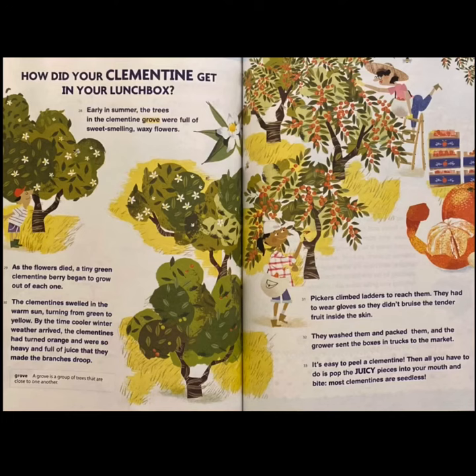How did your clementine get in your lunchbox? Early in summer, the trees in the clementine grove were full of sweet-smelling, waxy flowers. As the flowers died, a tiny green clementine berry began to grow out of each one. The clementine swelled in the warm sun, turning from green to yellow. By the time cooler winter weather arrived, the clementines had turned orange and were so heavy and full of juice that they made the branches droop. Pickers climbed ladders to reach them, wearing gloves so they didn't bruise the tender fruit. They washed them and packed them, and the grower sent the boxes in trucks to the market. It's easy to peel a clementine — just pop the juicy pieces in your mouth and bite.